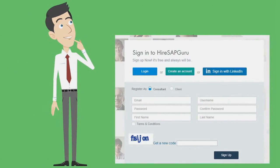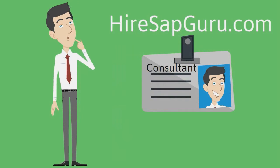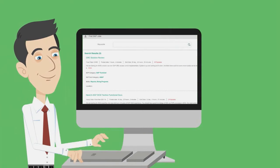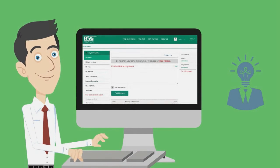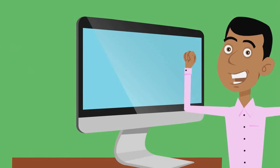For SAP consultants, if you're looking for full-time or part-time SAP jobs, join HireSAPGuru.com as a consultant and create your profile explaining your skills, experience, availability, and location. Apply for jobs and have the SAP clients hire you. Start working on jobs and manage your projects through the HSG workroom. We will help you to deliver a quality solution for your client.